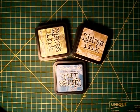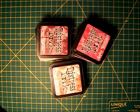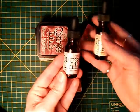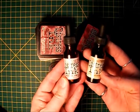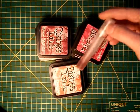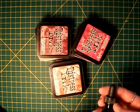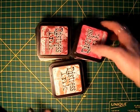I love Broken China, and in the reds, Fired Brick and Mahogany, Rusty Hinge — you name them, I like them. Wild Honey is also another great color. My favorites for the re-inkers are Tattered Rose and Antique Linen, and I use these in Mini Misters. They give a really pretty color for coloring white mulberry flowers and stuff like that.